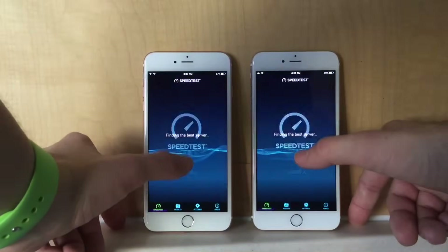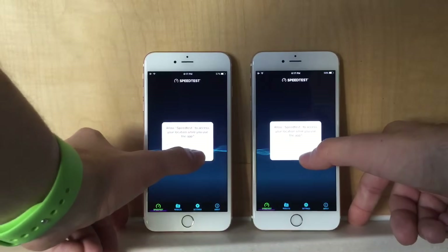Next test, I'm going to run the speed test. They're both connected on the same Wi-Fi — I just want to see if there's any variation between the two devices.